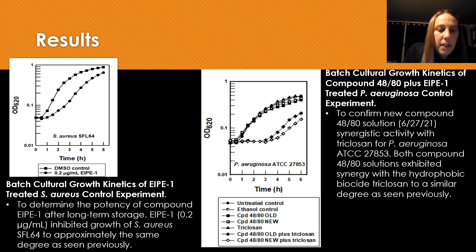So for my results, I did have to run two control experiments first. I had to determine if EIPE1 was still potent after long-term storage — and it is still potent, comparable to what we were seeing when we first used it.